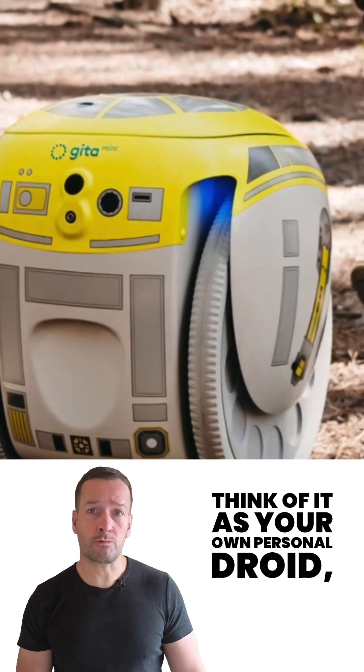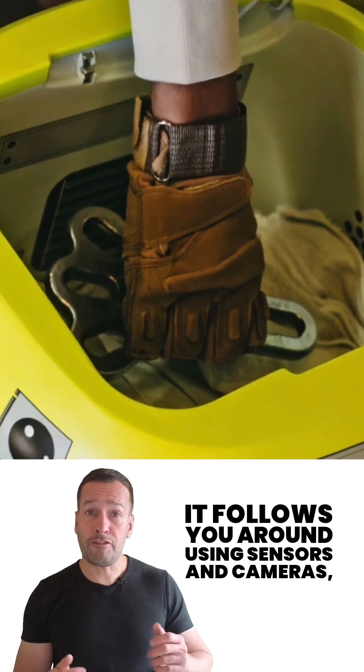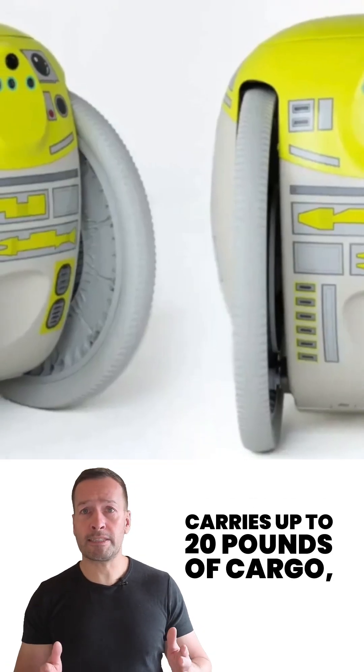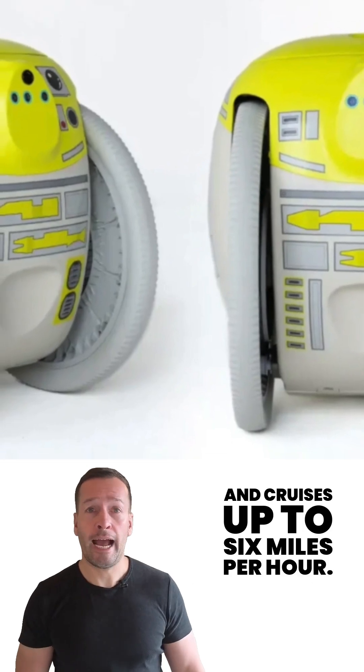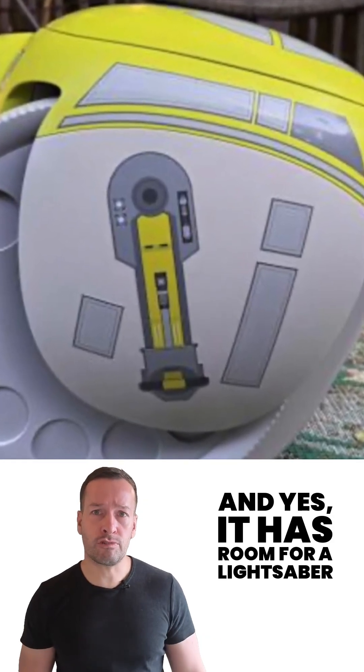Think of it as your own personal droid, minus the sass of C-3PO. It follows you around using sensors and cameras, carries up to 20 pounds of cargo and cruises up to 6 miles per hour. And yes, it has room for a lightsaber.